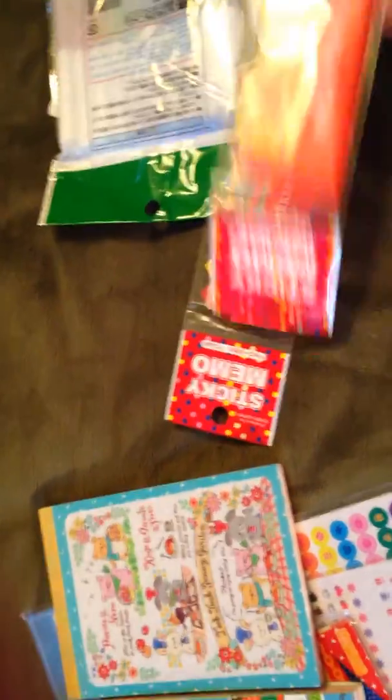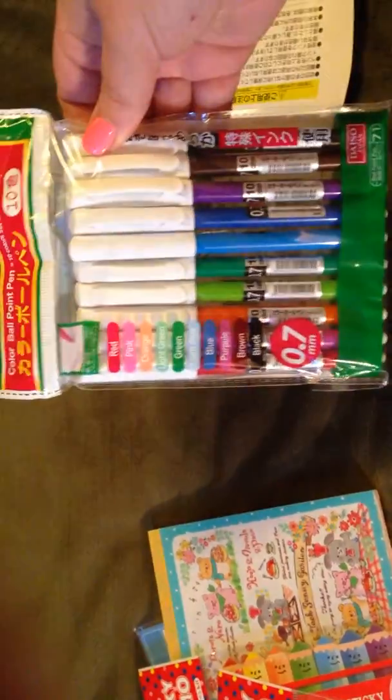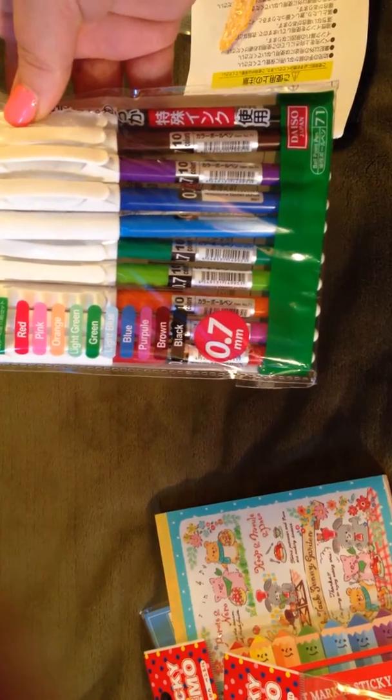I am obsessed with anything — crayons, colored pencils. These are so cute. These are sticky tabs. And then pens in different colors, which I have never seen in Daiso hauls. I have never seen these on YouTube, so I can't wait to try those out.